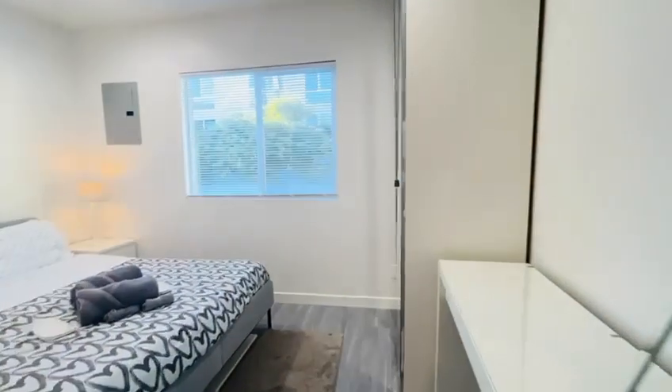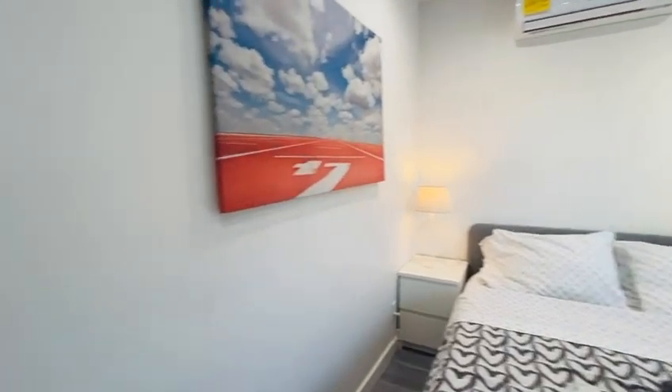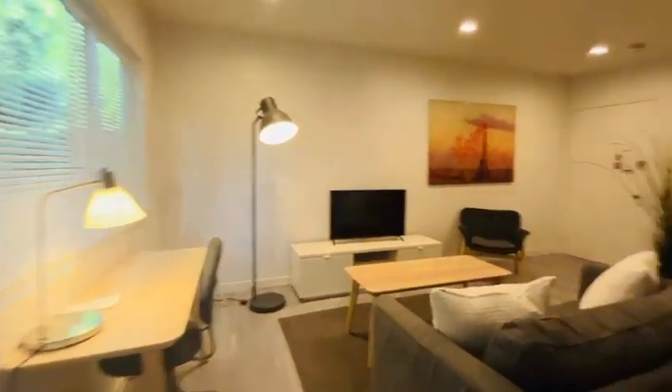This cozy, upper-level, one-bedroom, one-bathroom is fully equipped. The kitchen includes a fridge, stove, dishwasher, microwave, and Ural washer-dryer.